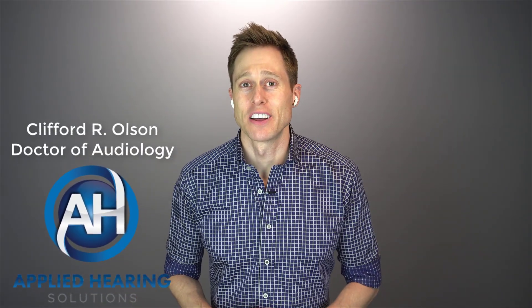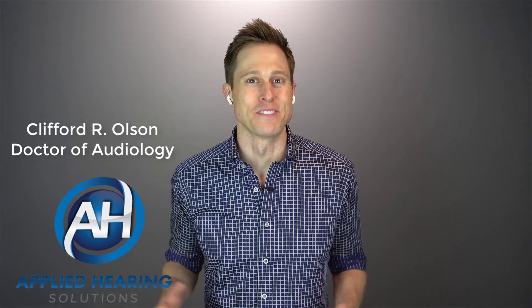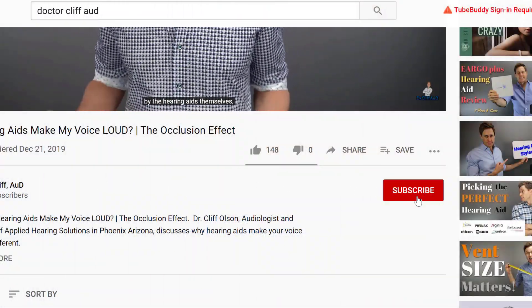In this video, I'm talking about using your Apple AirPods Pro as hearing aids. Hi guys, Cliff Olson, doctor of audiology and founder of Applied Hearing Solutions in Phoenix, Arizona. And on this channel, I cover a bunch of hearing-related information to help make you a better informed consumer. So if you're into that, make sure you hit that subscribe button.